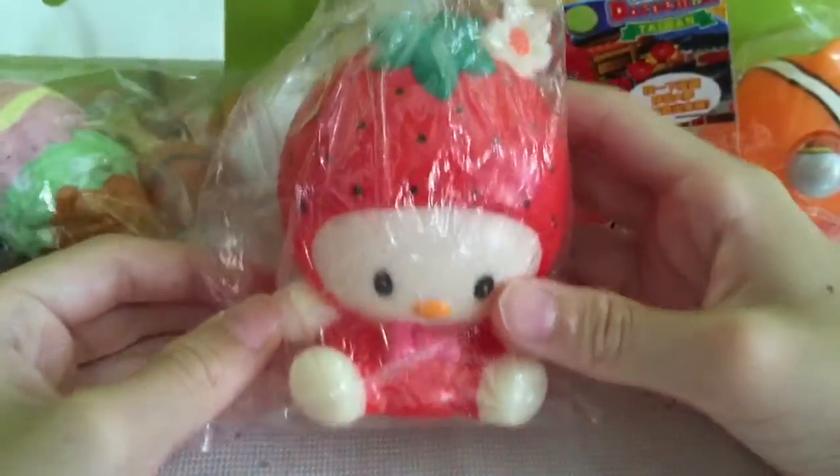I got this squeeze toy and my squeeze toy has a very nice — it's like a strawberry.